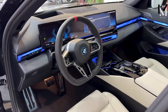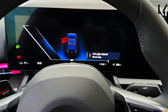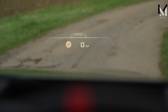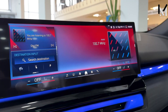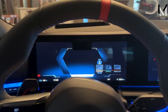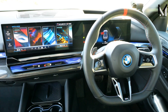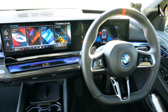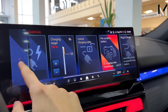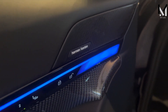The i5 M60 has a large instrument panel with a 12.3-inch digital screen and a 14.9-inch infotainment touchscreen. The panel is angled towards the driver, ensuring optimal visibility and accessibility. The infotainment system runs on BMW's iDrive 8.5 interface, which is user-friendly and can be updated over-the-air. The system supports Apple CarPlay, Android Auto, built-in navigation, wireless smartphone charging, and an on-board Wi-Fi hotspot. The i5 M60 also comes with a premium stereo system that provides sharp and clear sound quality.